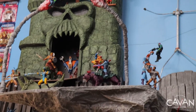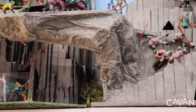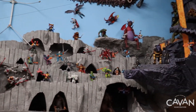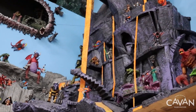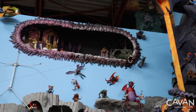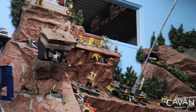Here we have He-Man and the Masters of the Universe, where He-Man fights against Skeletor in the Battle for Greyskull. You can also find one of the dangerous missions of G.I. Joe.